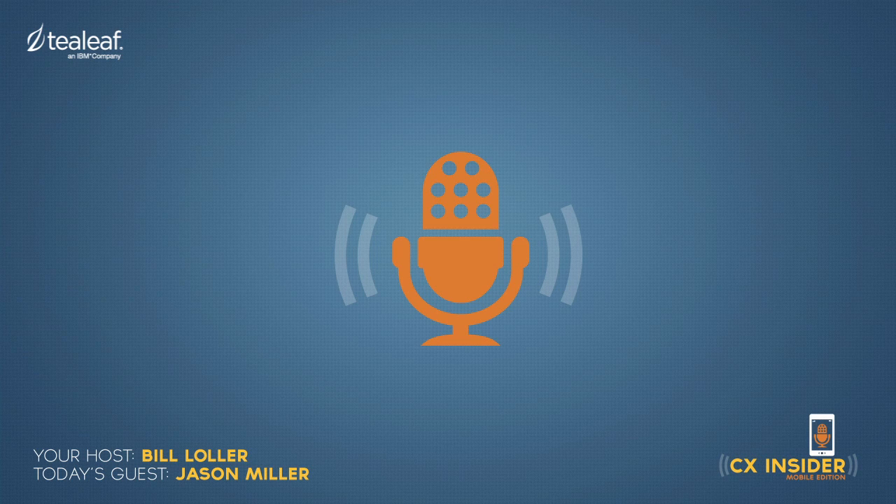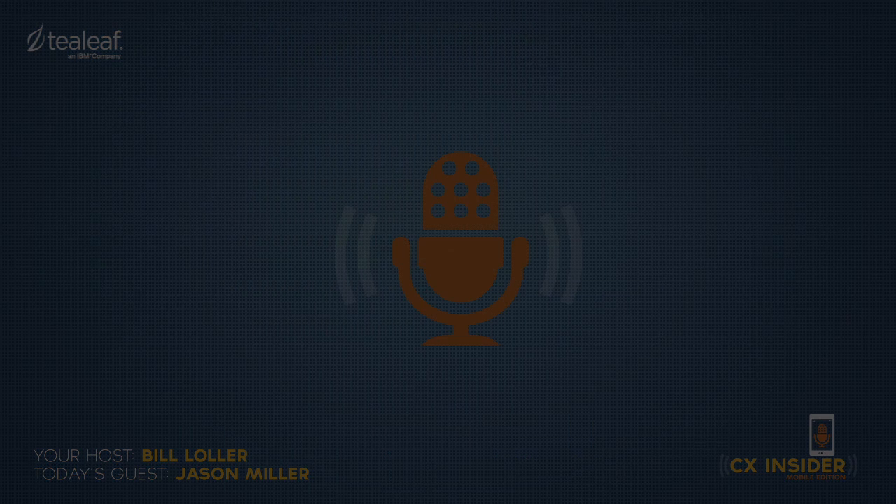Thanks for bringing that up, Jason. TeaLeaf customers like Motorcycle Superstore are able to make sure their customers are evangelists instead of naysayers. Retailers need a clear understanding of the reality of the mobile experience they provide, which you can find by using products like TeaLeaf CX Mobile. Thanks for joining us today. For more information or to request a meeting, please visit tealeaf.com.